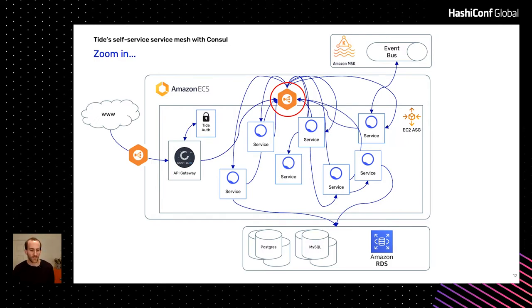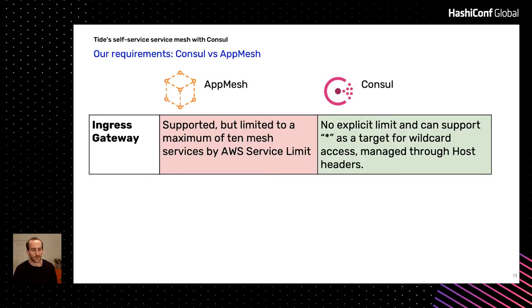There are a few call-outs as to why. Firstly, ingress — that Gravity API Gateway product I talked about is really just another service in our cluster, and App Mesh doesn't really have good support for that. Obviously they want you to use something like Amazon API Gateway. Also, services within App Mesh have a limit on their upstreams — the number of other services they can talk to — and that limit is 10. It's an AWS service limit, so you can apply to have it increased, but 10 is very low.